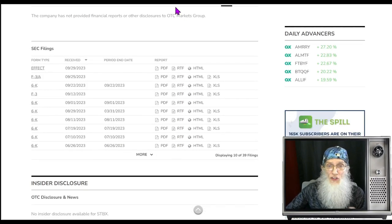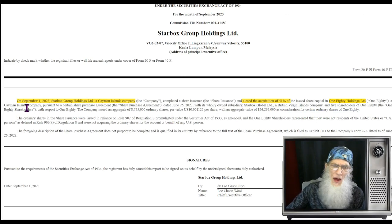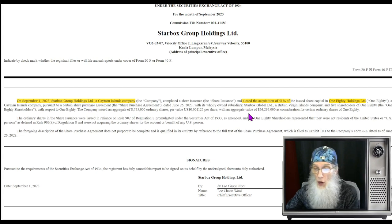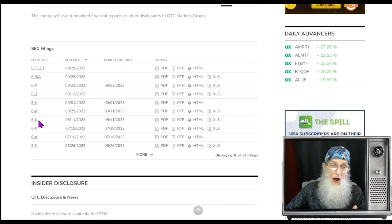Looking at disclosures: on September 1st, 2023, Starbucks Group Holdings closed an acquisition for 51 percent of 180 Holdings — a Cayman Islands company. I looked up 180 Holdings to see what they do; they work in Malaysia with undisclosed products and services, so I have no idea what that's about. Obviously this company knows what's going on there.